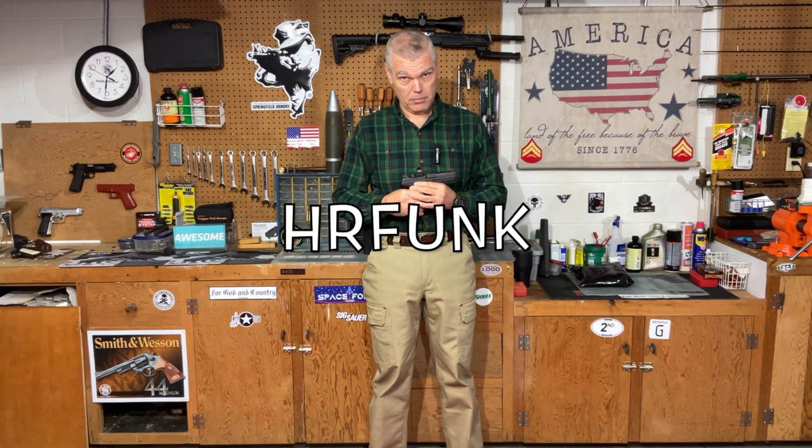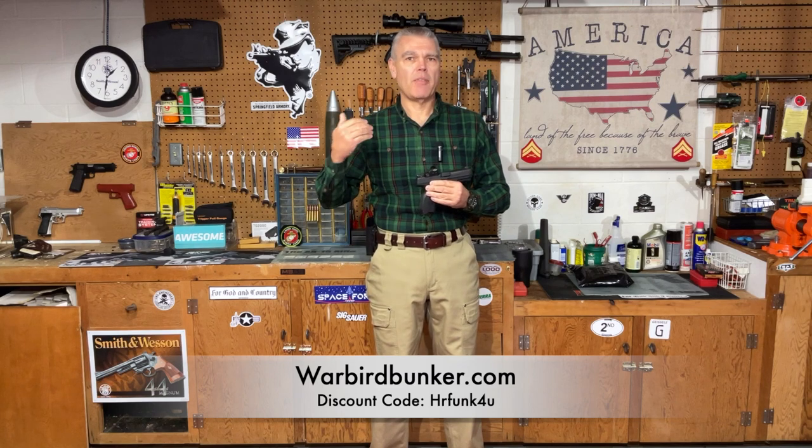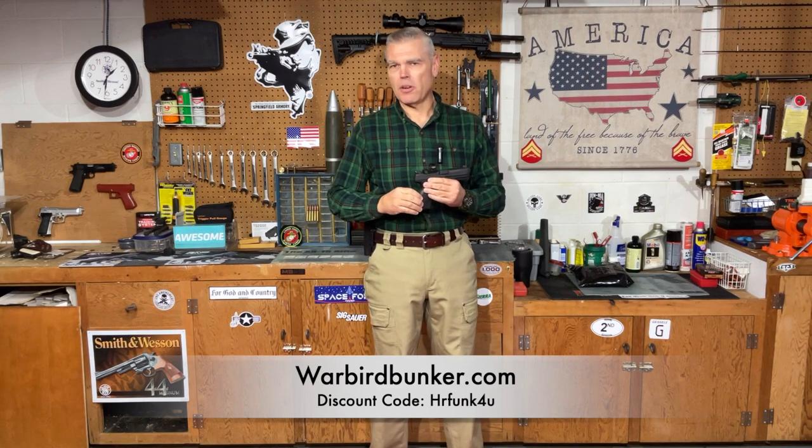And that's the video for today. I hope you enjoyed it. If you have any questions or comments, as always make sure you forward those to me. If you purchase anything from OpticsPlanet, be sure to use my discount code — it's good for 5% off anything you purchase. Also, warbirdbunker.com is making t-shirts for the channel. You can find my t-shirts, stickers with the little tack in the middle, and all of Nathan's other patriotic and firearm-themed gear there. Use my discount code HRFunk at warbirdbunker.com to save 10% off your entire order. See you next time, folks. Until then, good shooting. Bye-bye.